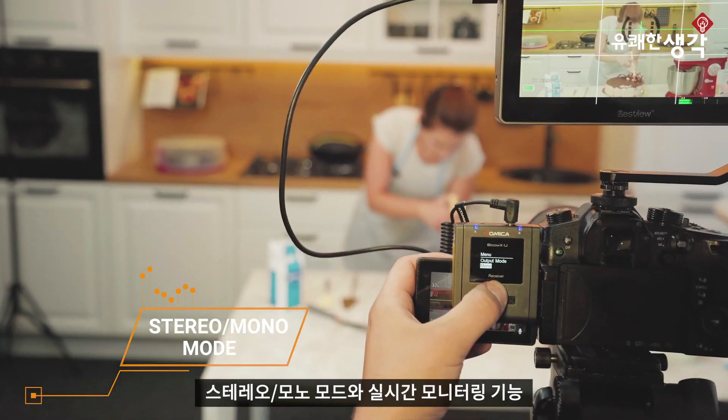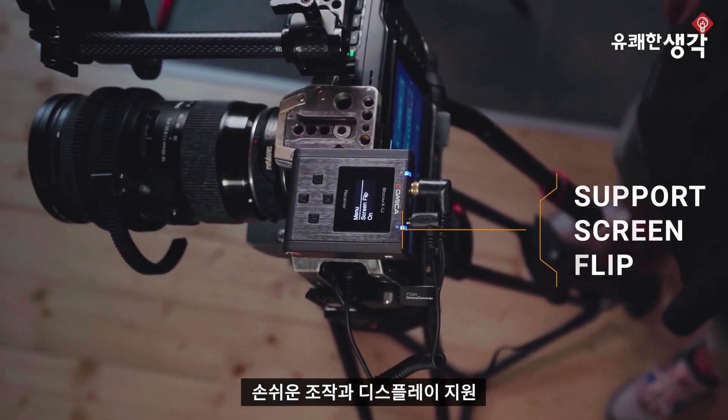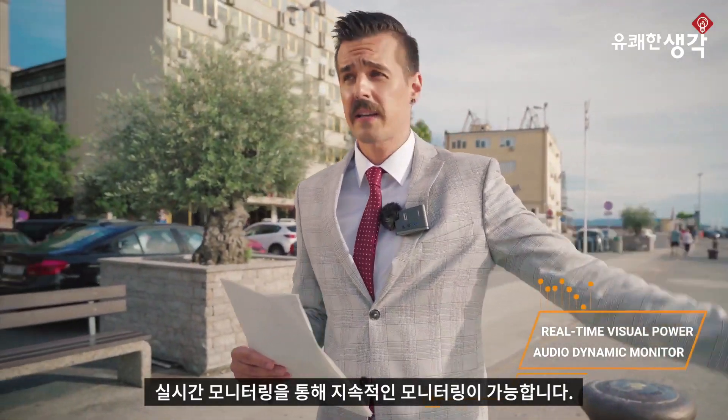Stereo, mono mode and real-time monitoring function. The easy operation brings you a more convenient visual angle. Multifunction for various demands of recording. Real-time monitoring can keep a persistent working status.